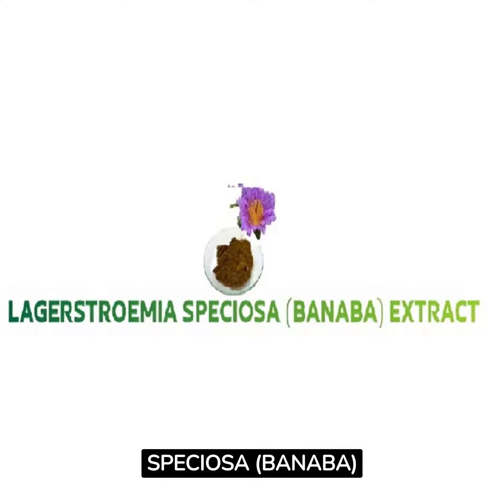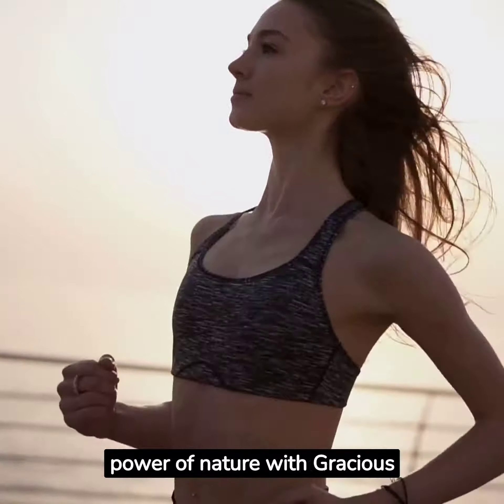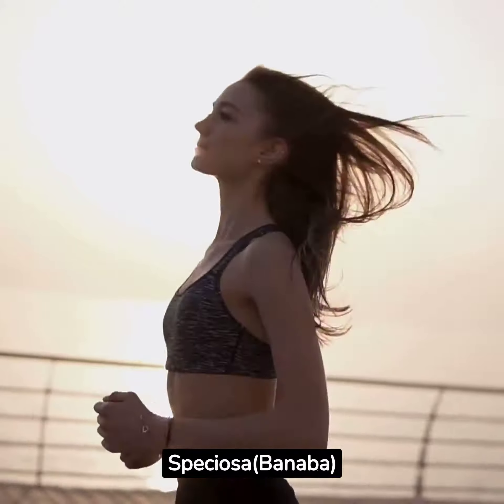Lagerstremia speciosa Banaba extract. Get ready to experience the power of nature with gracious organic Lagerstremia speciosa Banaba extract.